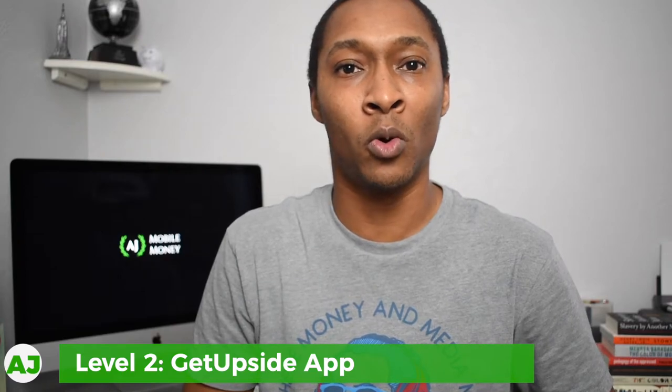Level two is using the GetUpSide app to earn cashback. You can download it from the Apple Store or the Google Play Store. With this app, there are select gas stations across the nation you can choose from that allow you to earn cashback with your purchase. This isn't for every gas station, and not even every Shell — but for the Shell stations that do allow it, you can earn cashback with every purchase.